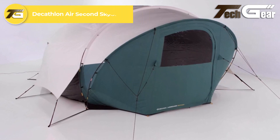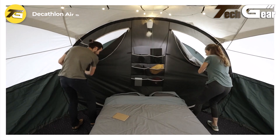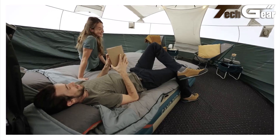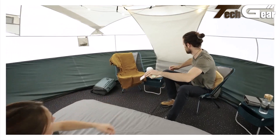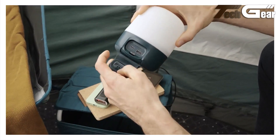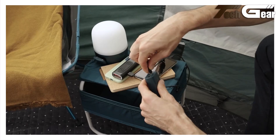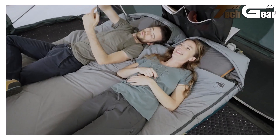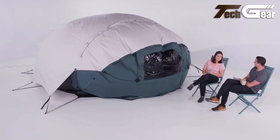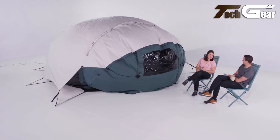The Decathlon Air Second Skyview is an inflatable camping tent designed for quick setup and comfort. Its spacious interior accommodates two people, featuring a bedroom with a skyview window for stargazing. Constructed from storm-tested polycotton, the tent offers durability and breathability, and can be set up in under 5 minutes. However, some have mentioned that the integrated fan requires a constant power source, and the tent's performance in temperatures above 20 degrees Celsius has been questioned, with reports of the interior becoming uncomfortably warm.